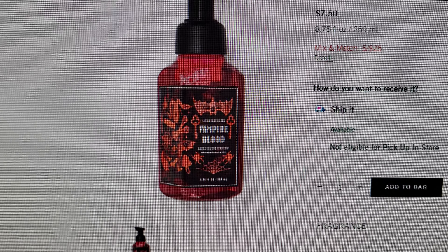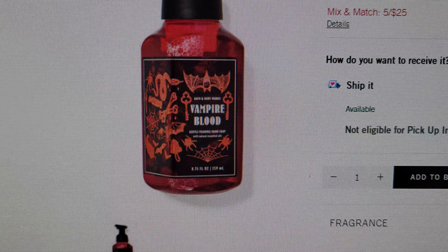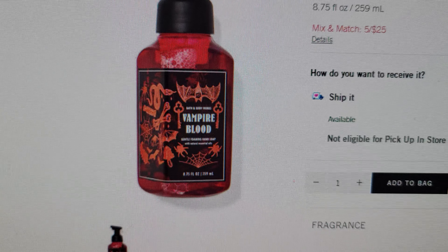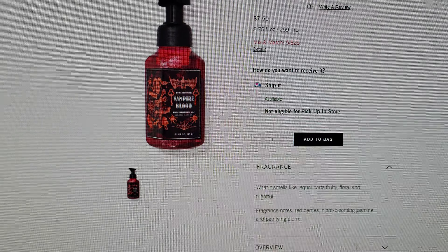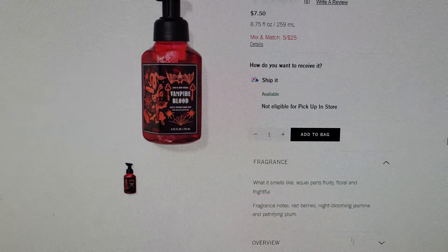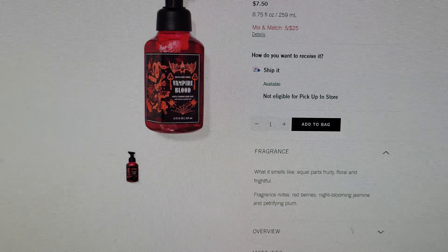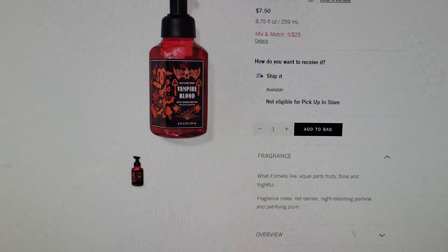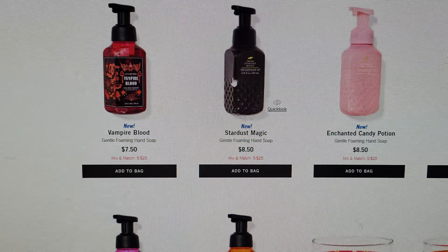Vampire Blood is there — isn't that so cute? I'm going to go in closer so you can see the packaging. It looks like it has spider webs, bats, keys, and the red potion. What it smells like: equal part fruity, floral and frightful. It's just so cute.